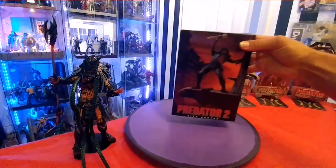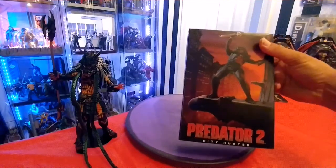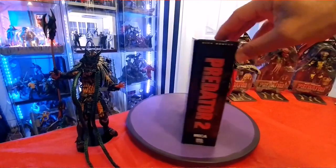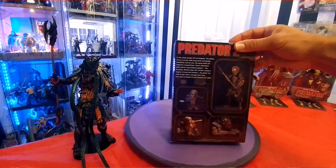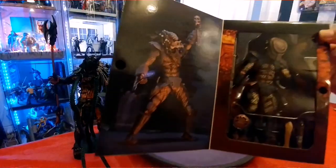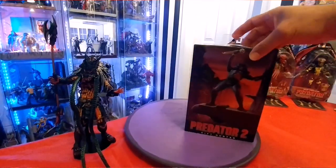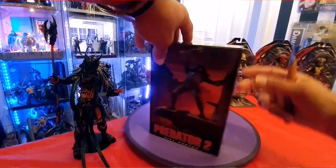Today we are opening the Predator 2 City Hunter for the first time since I purchased this a couple of years ago when Toys R Us was still up and running. This is a pretty neat Predator — it's got many accessories to it. Check out the picture, look at all the awesome accessories. What better Predator to go with this diorama? Let's go ahead and speed this up and open it up, crack it out of the box.